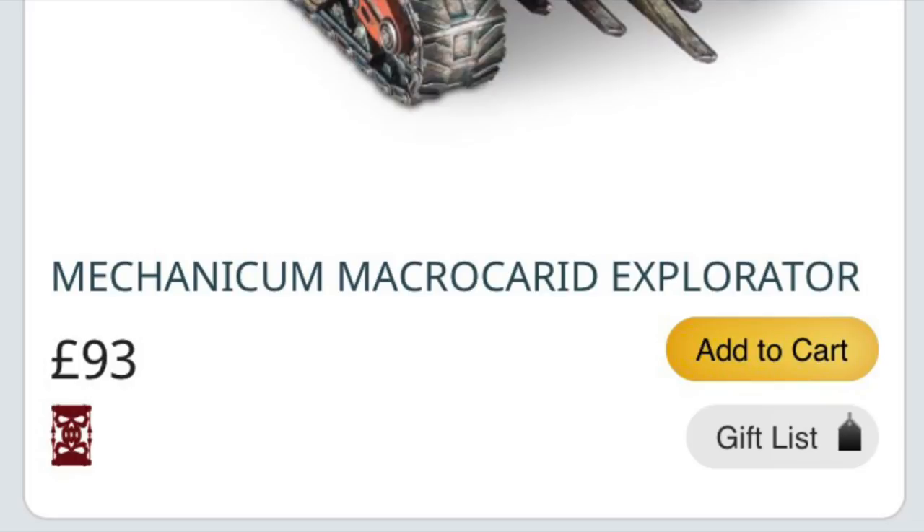Looking at what's gone to Last Chance to Buy status, it's consistent with what I think they did last year — taking out the least economically viable products when you consider all factors: volume of sales, storage space required, production expenses. They took out the least profitable ones, which is why there were some random odd things removed. As long as they keep the transfer sheets available, insignia doors are nice but not essential. The Deathstorm Drop Pod is a niche product — a revision to the plastic kit to include the Assault Cannon option would be a better solution.